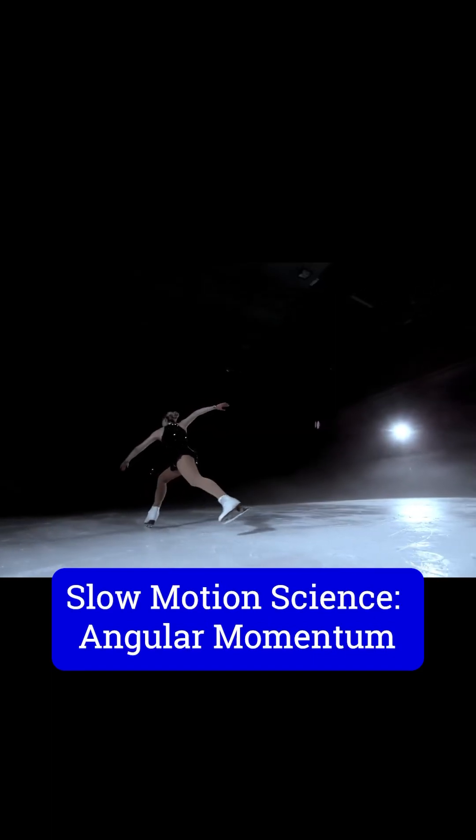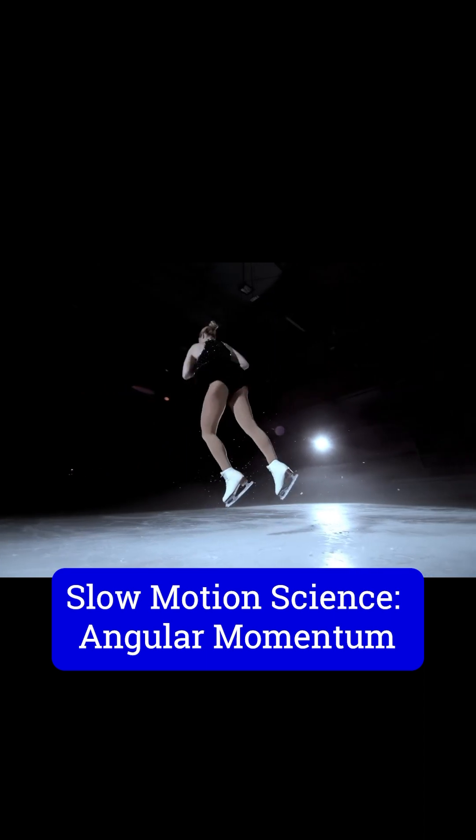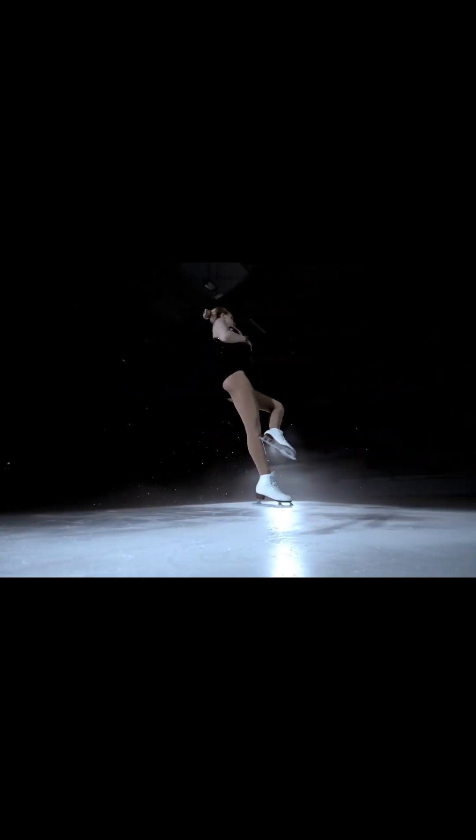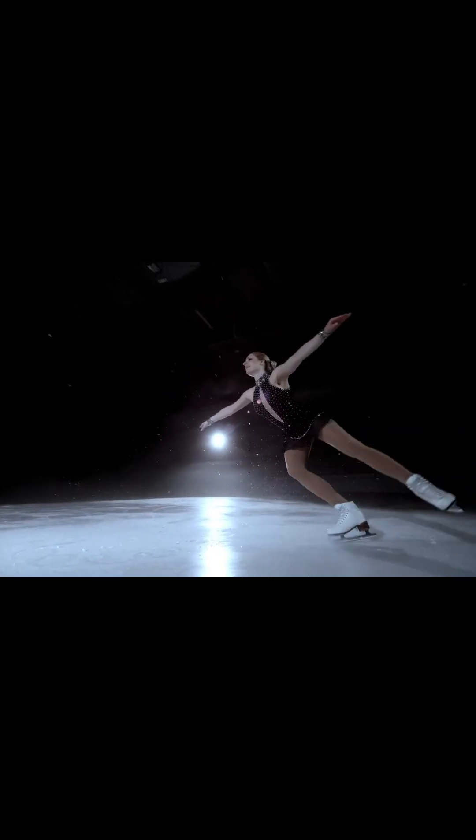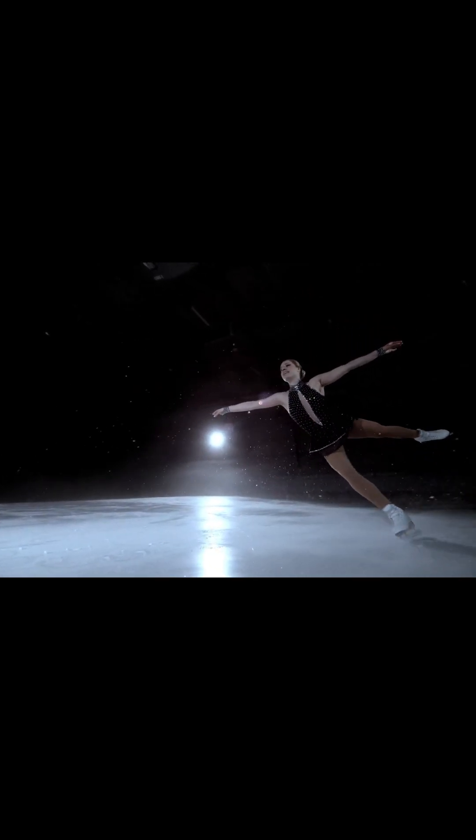I know that you've all seen ice skaters. When an ice skater is rotating, he or she is very, very stable. We've all seen when they put their arms very wide, they slow down. And then when they pull their arms in, they speed up.